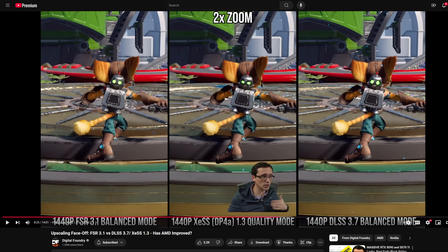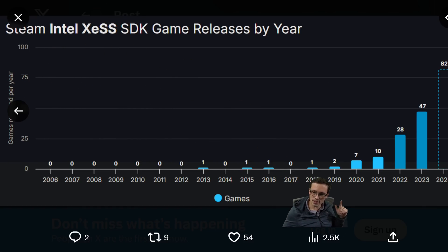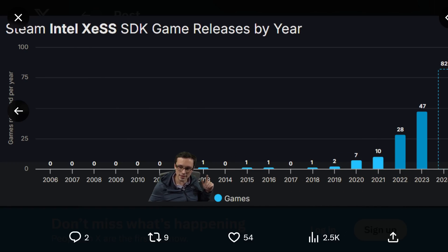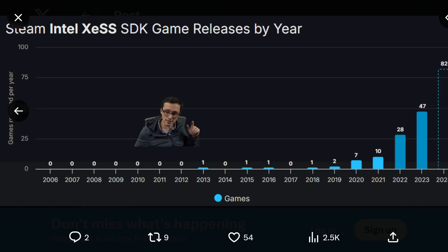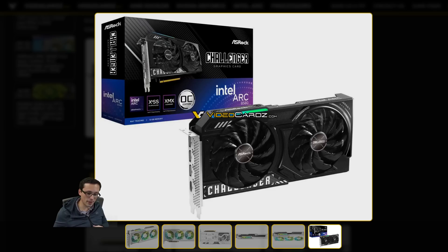XESS is only helpful if it actually exists in games. There's an interesting post on Twitter showing Intel XESS availability by game release year — games from as far back as 2013 have had it patched in. At this point it's over 200 games according to Steam Database. That's not as large an install base as FSR and DLSS, but if this card gets good sales, developers will be more likely to implement it. If Intel can capture some market share, that XESS adoption rate should only increase.